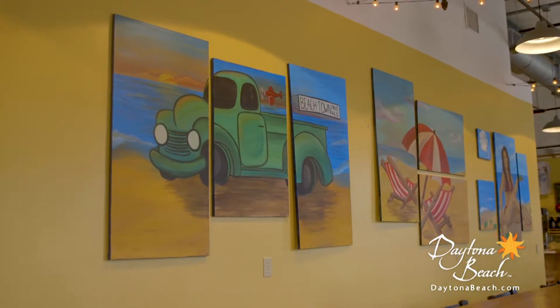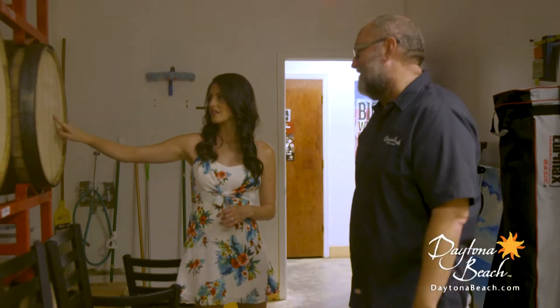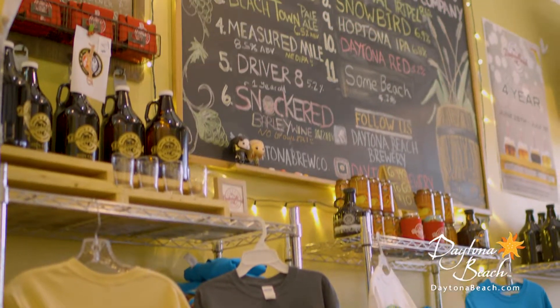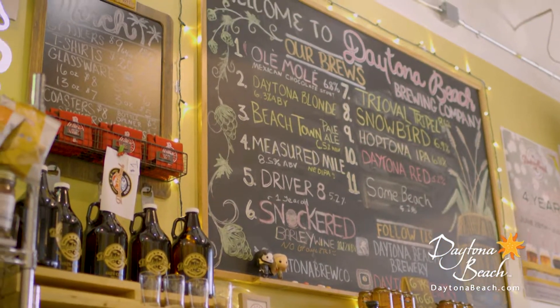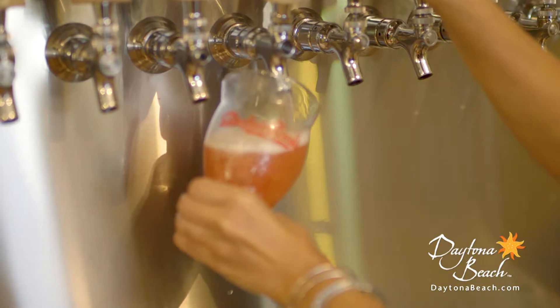This is the place to gather with friends or make new ones, while sampling local hand-crafted beers featuring fun names and flavors that you won't forget anytime soon. Don't miss out on brews like Driver 8, Daytona Blonde, and Beachtown Pale Ale — the perfect selection for a sunny day in Daytona.